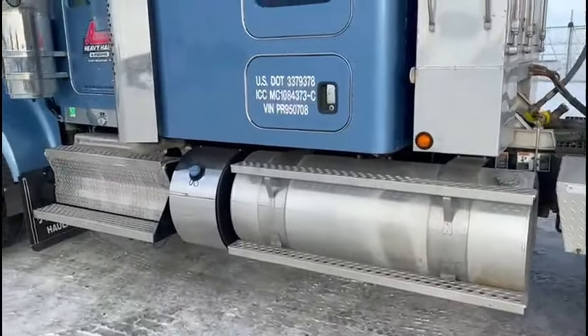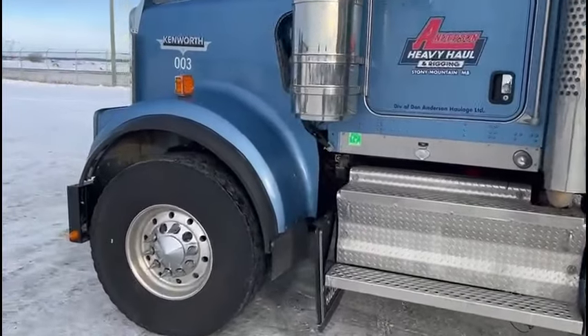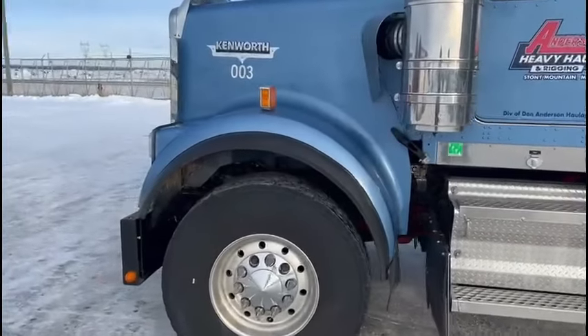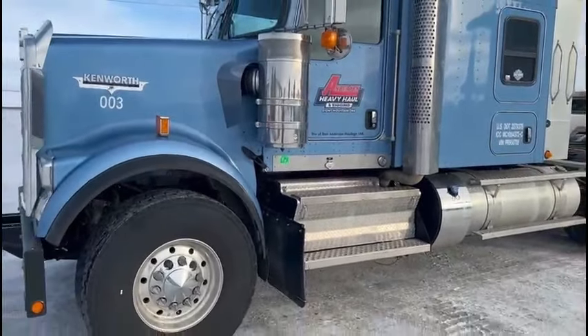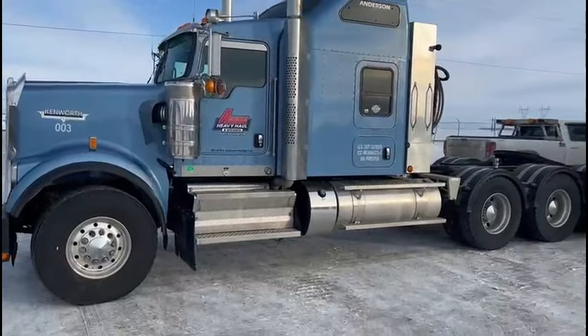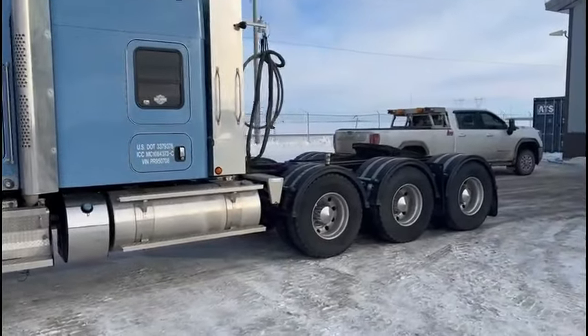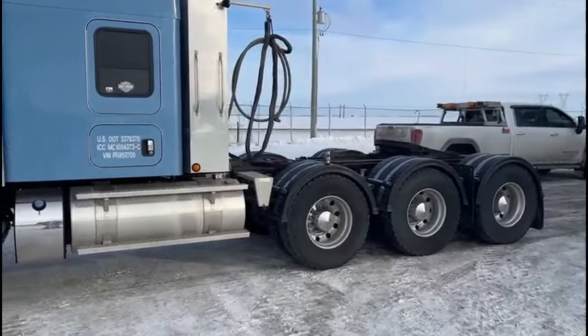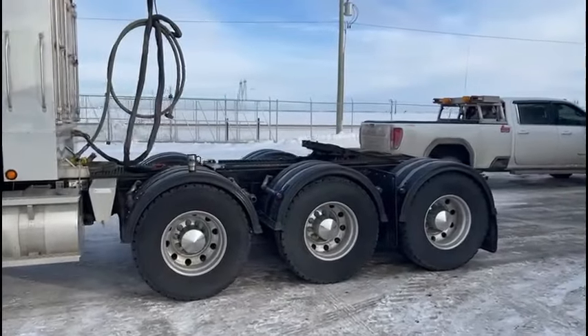The driver did ask me not to show the inside, and you really don't need to see it — it's pretty standard for a W9. Now, the listing price: this truck came out of the factory, over to the dealership, had some other things done to it, we took delivery of it, and the full all-in price on this truck by the time it was delivered was $485,000.